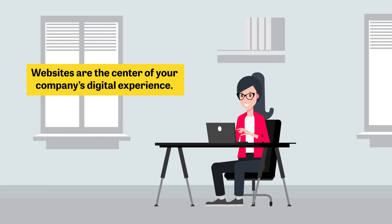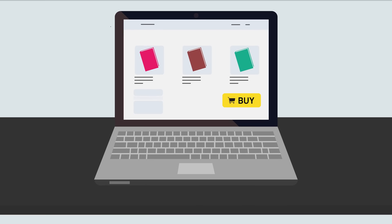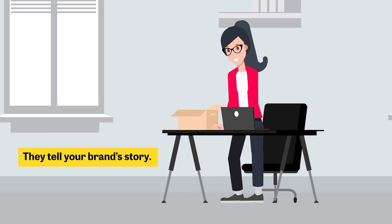Websites are the center of your company's digital experience. They help you create new business opportunities and tell your brand's story.